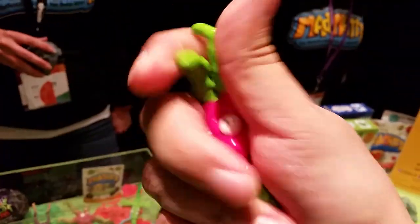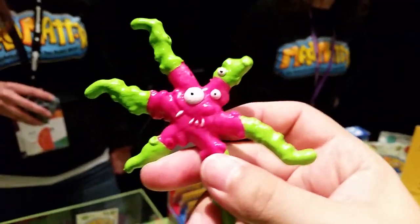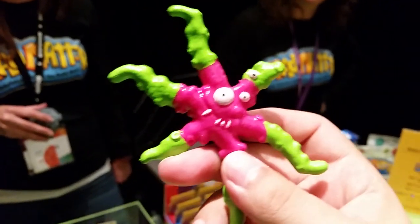So they're wiggly and they're squishy, and they're a little bit shushy. Look how cool these are. You guys are going to lose your minds over this.